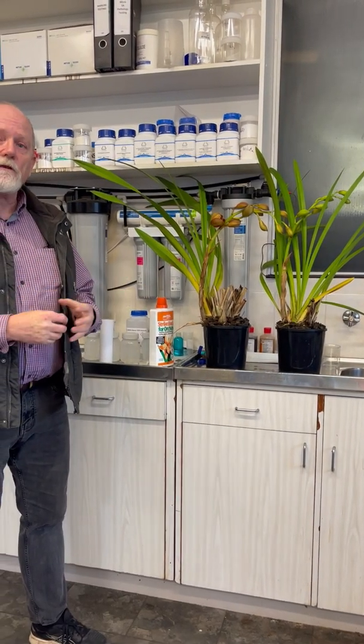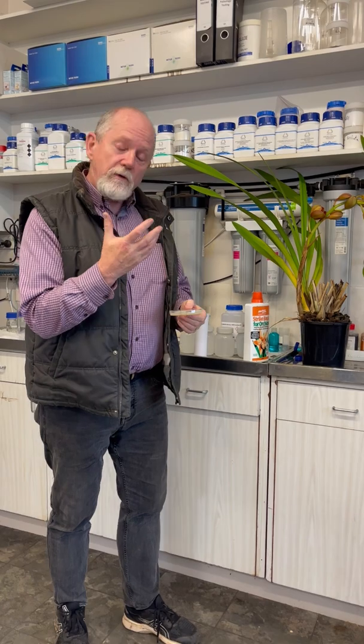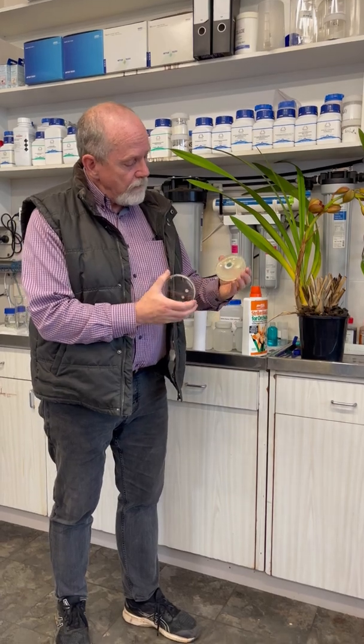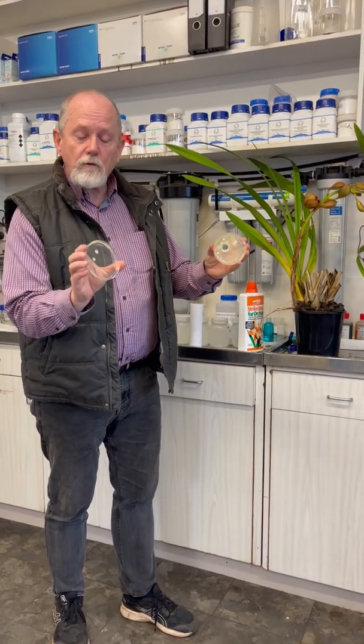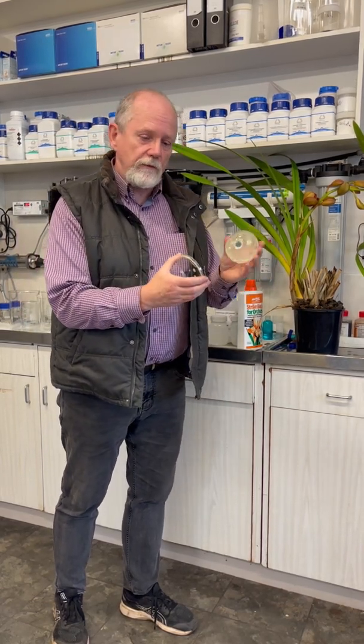Initially we sacrificed one out of those three plants that were looking fairly sick, and we looked for bacteria and fungi that we could find and isolate from the roots, because the roots in these plants were in a very, very poor state. What we found was a number of fungi and some bacteria that produce a lot of slime, and we think that's part of the problem.